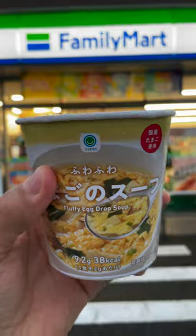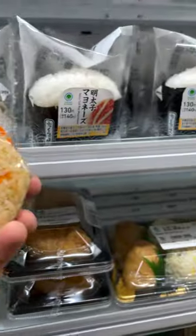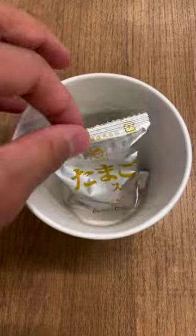Everyone knows Japanese convenience stores are hands down the best, but if you're not mixing their products together, you're missing out on the real excitement. Today we have this fluffy egg drop soup and a shrimp rice bowl.